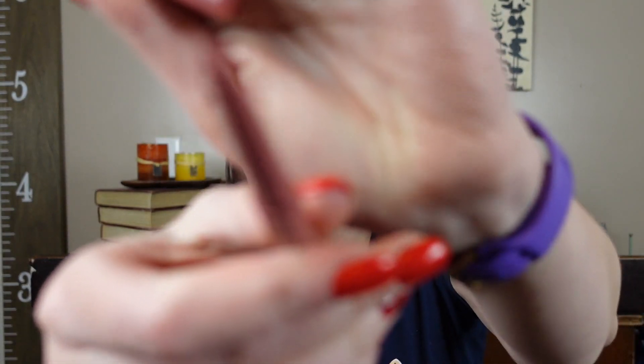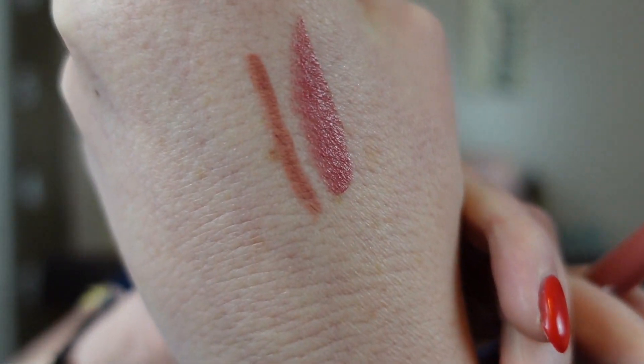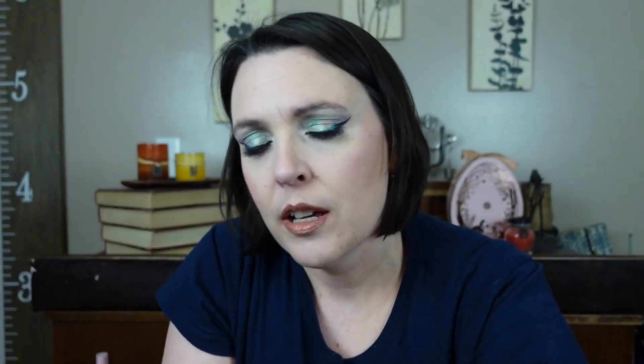Our next item is the Buxom Power Line plumping lip liner in the shade Hush Hush Henna. It has that eyebrow pencil shape. On camera it's picking up a lot of orange, but it isn't that orange in person — it actually looks good next to the lipstick, which is nice.